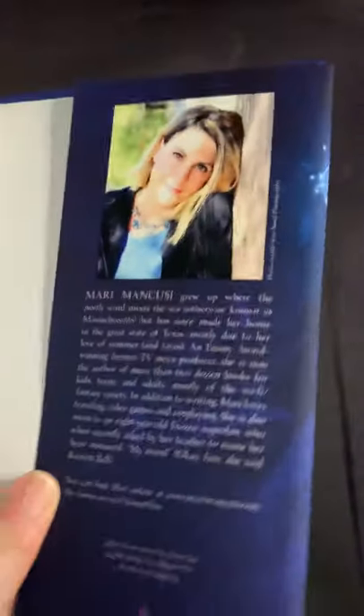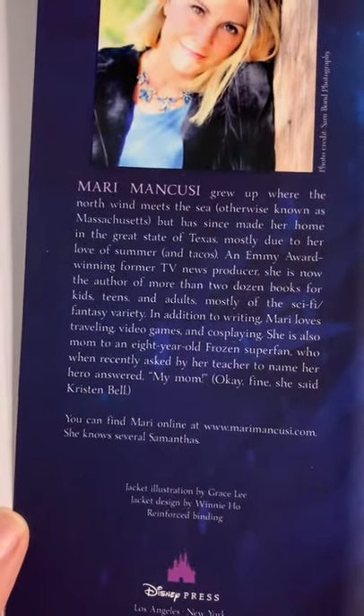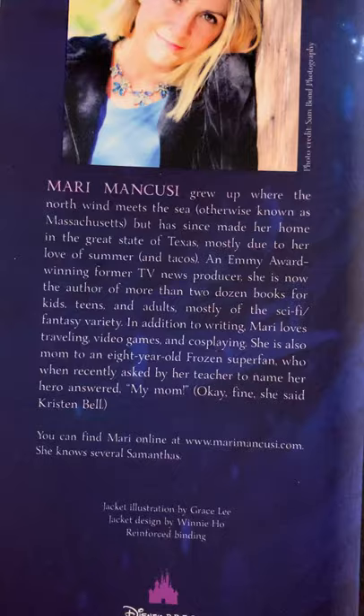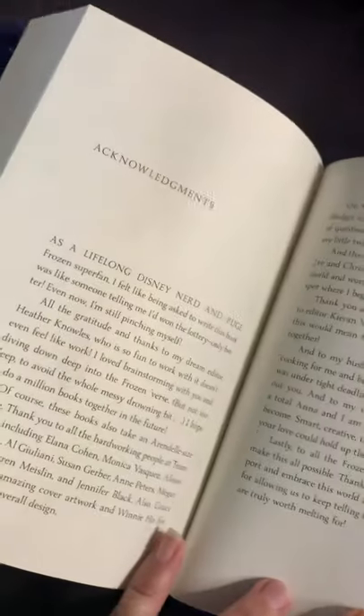And then we get to the back. Here is my author photo, and I did a special bio just for this book — they asked me to do a Frozen-specific one, so that was really fun to put together.